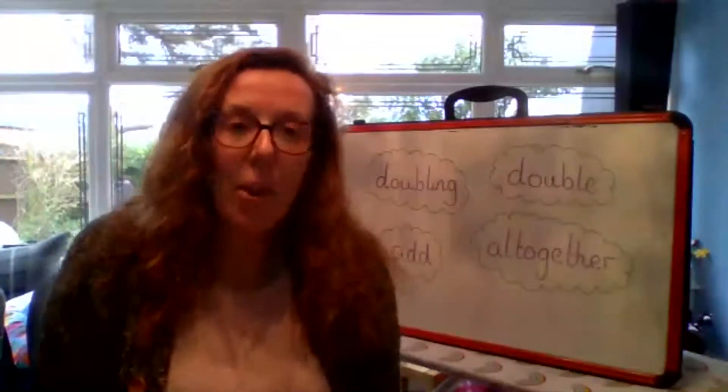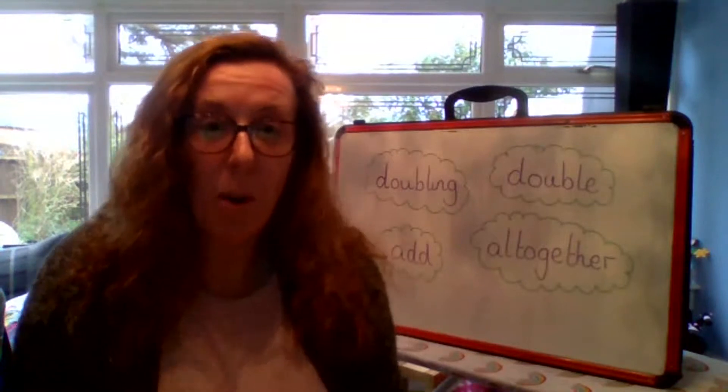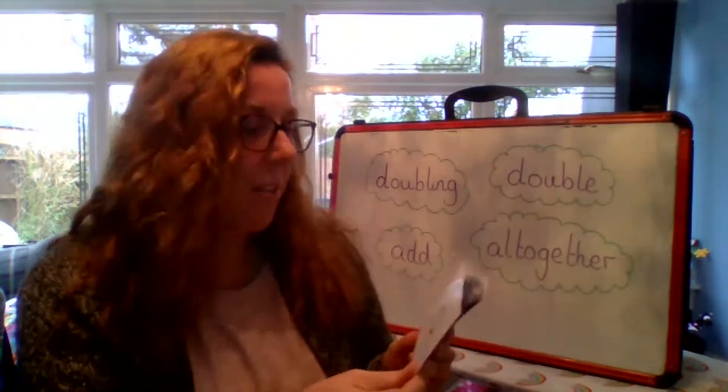Hi Robins. Today we're looking at doubling numbers, but let's warm our brains up first and see what numbers we can read. I have got some number flashcards here. When I hold them up, I'd like you to tell me the number. Are you ready?